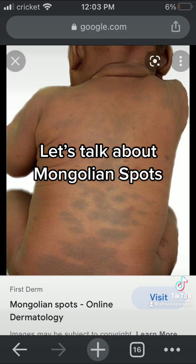I remember taking my kids to a daycare and they thought I was abusing my child because of these Mongolian Spots. And I said no, I'm black — this happens. This is normal.